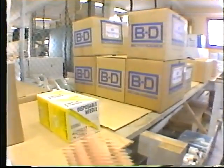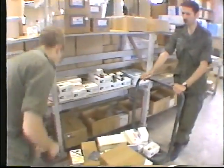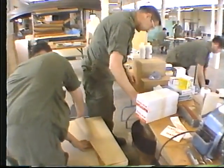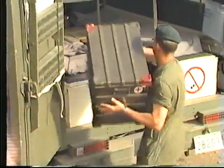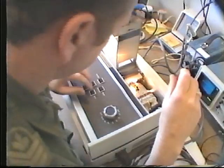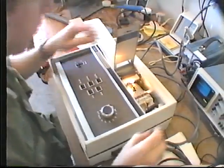The forward medical replenishment units are allocated on the basis of one per division and are assigned to the forward corps medical groups. They issue medical material to units in the combat zone and carry out limited second-line repairs to medical equipment.